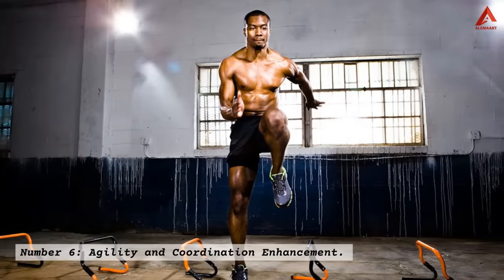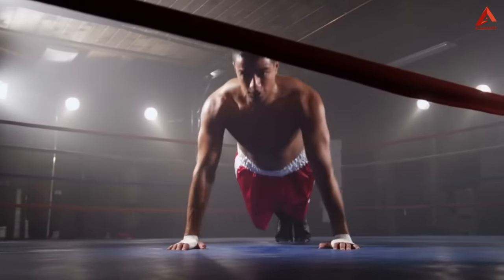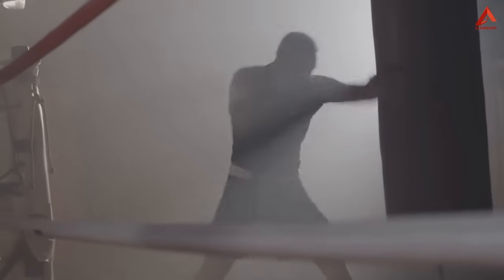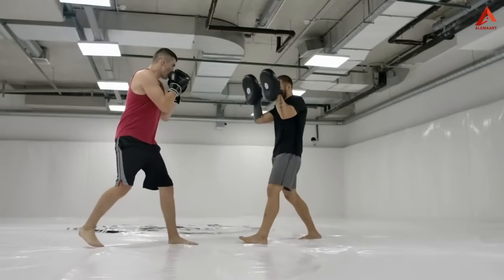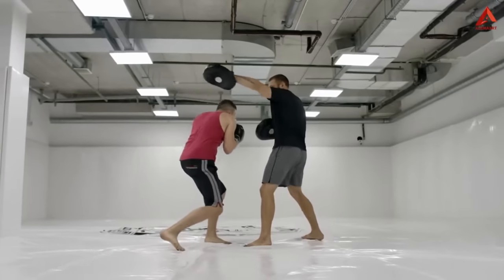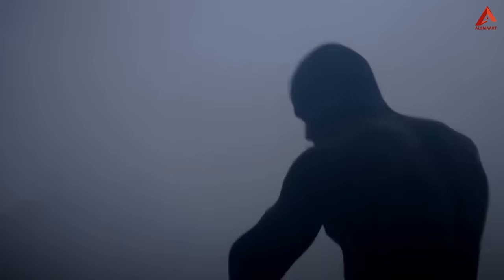Number six: agility and coordination enhancement. Agility and coordination are two gems in the crown of boxing benefits. The rapid, fluid movements required in the ring hone your hand-eye coordination to a razor's edge. Dodging and weaving to avoid punches or anticipating your opponent's moves boost your reflexes and overall agility. The intricate dance between footwork and punches challenges your coordination and mental alertness, fostering a greater mind-body connection.